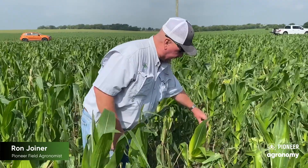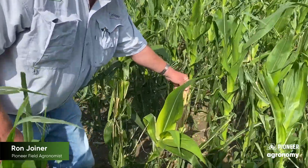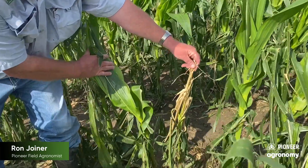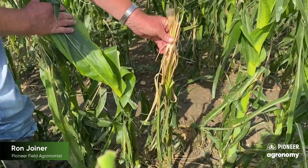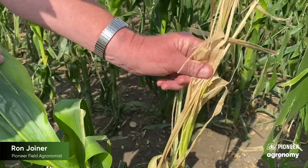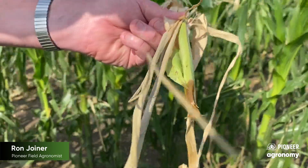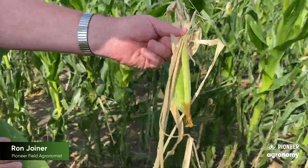For example, if you look here, this plant the day following might have been considered a viable plant. You can see by looking at it here the brown necrosis, the dead tissue, and you'll notice that it's essentially rotten inside. That plant is dead. There will be no coming back.